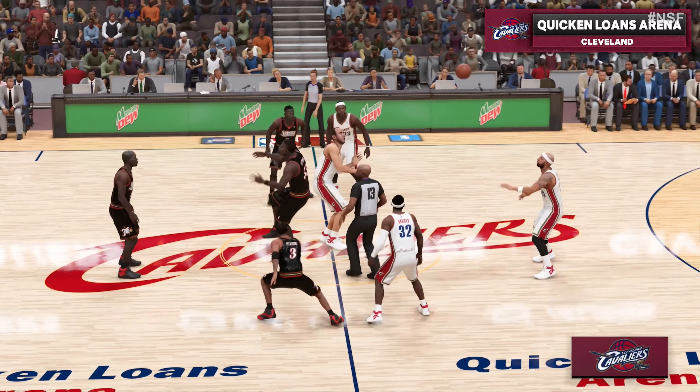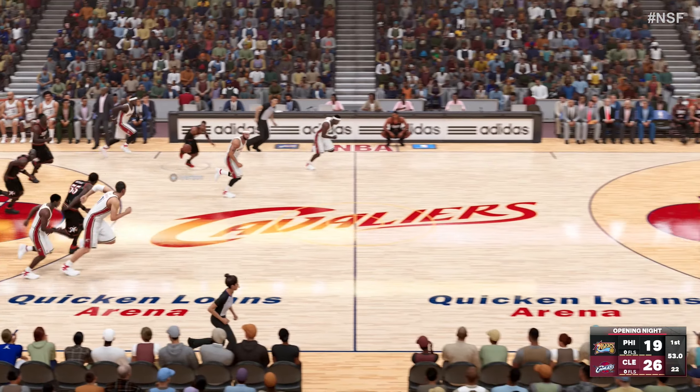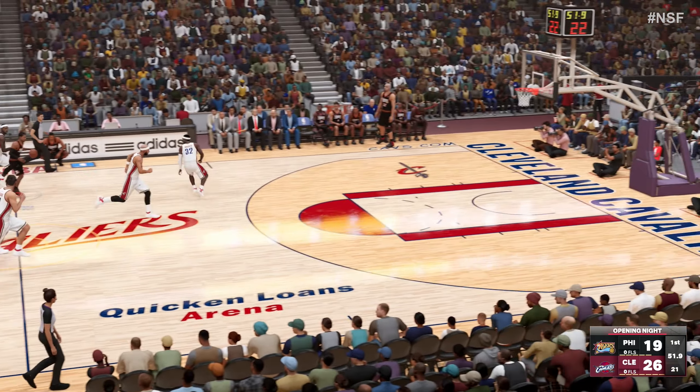Outside, Jones. Passes to Augustus. Iverson against Hughes. Ball's knocked loose and stolen by Iverson.